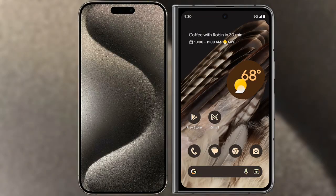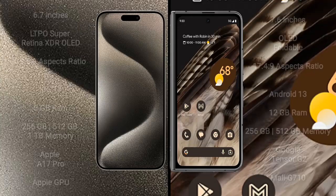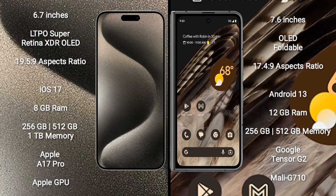I will compare the new iPhone 15 Pro Max with Google Pixel Fold. iPhone 15 Pro Max comes with a 6.7-inch LTPO Super Retina XDR OLED display and an aspect ratio of 19.5:9. Google Pixel Fold comes with a 6.7-inch foldable OLED display and an aspect ratio of 17.4:9.